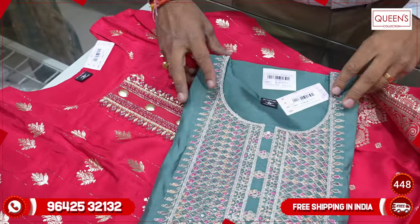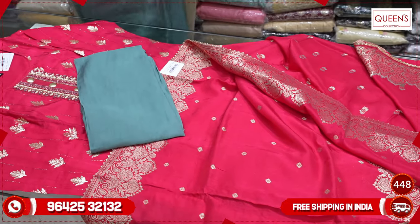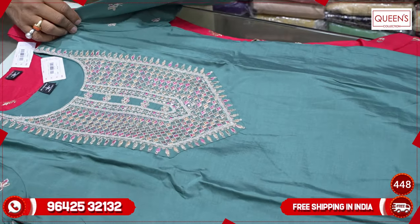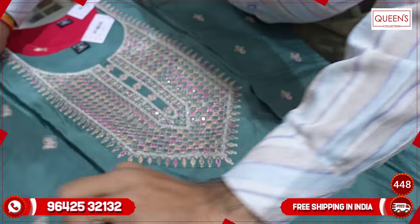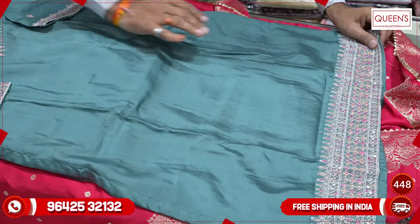XL and XXL price is a little bit higher. The variety has a sober look, elegant look, and different look. The color is different with multi-color thread embroidery. Color matching embroidery pattern is also very different — the same embroidery concept is continued in the daman.